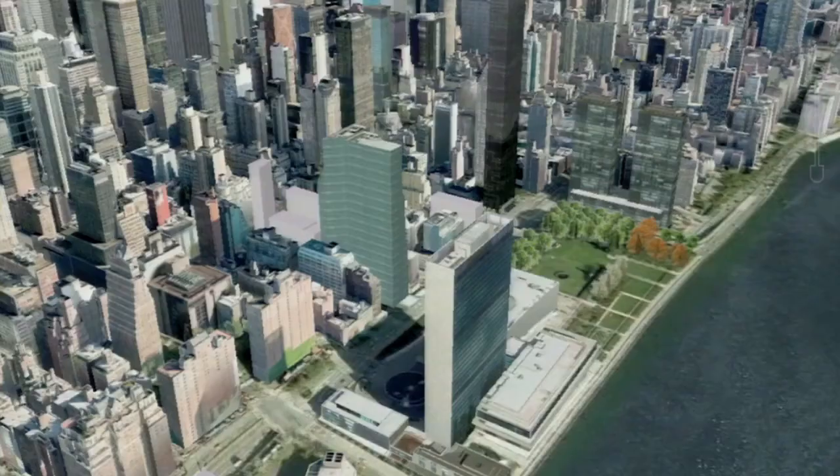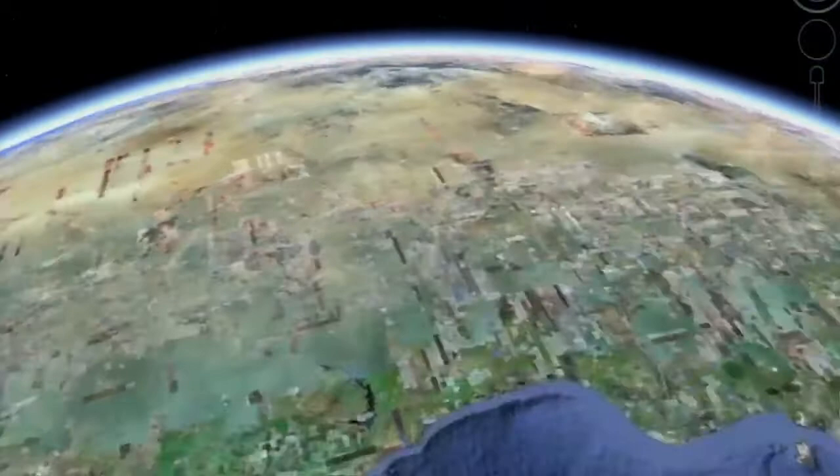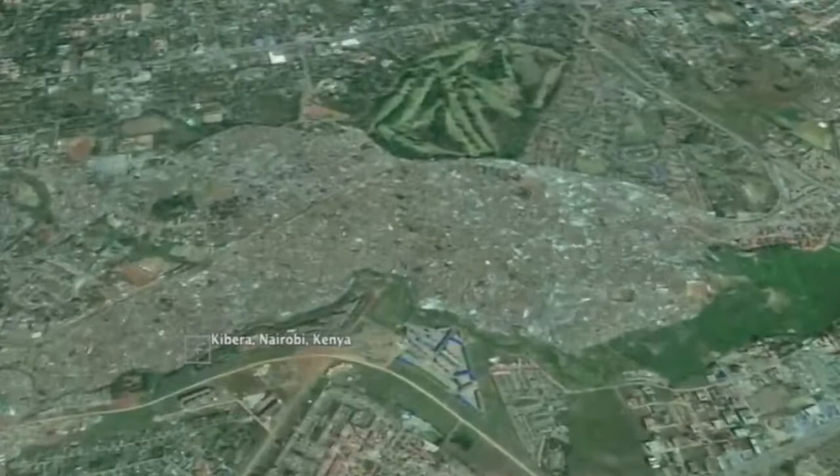We are now going to travel across the globe to Nairobi, to the sprawling slum of Kibera. Up next is a powerful film about how a group of people used the OpenStreetMap platform to create a free and open digital map to better understand the challenges and assets that are important to the community residents, making the invisible visible. I hope you enjoy the film.